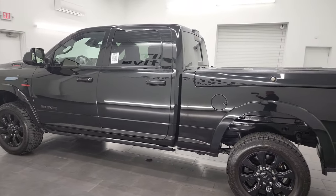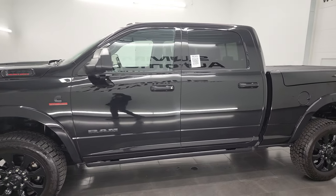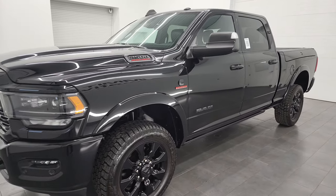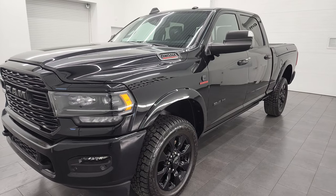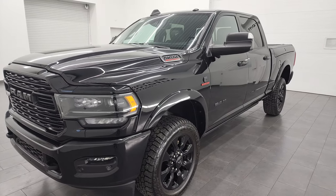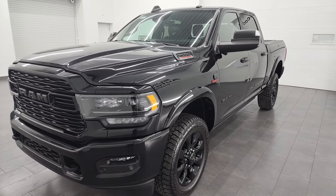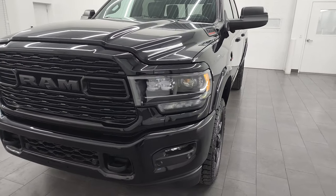This 2020 Ram 2500 has the 6.7 liter Cummins diesel, paired up with the 6-speed 68 RFE automatic transmission. It has a max tow capacity of 14,940 pounds and a max payload of 1,908 pounds. This truck has been fully safetied and inspected by our service shop, has a fresh oil and filter change. All the fluids have been checked and topped off, and this truck is 100% ready to go.